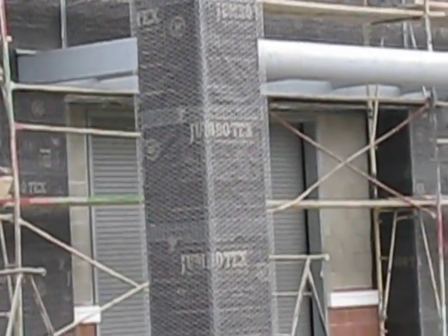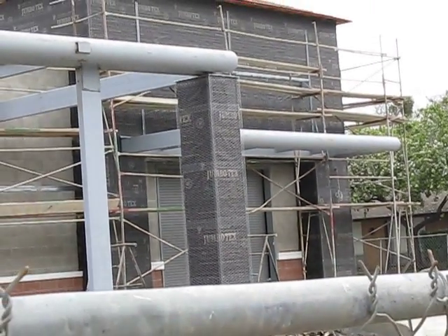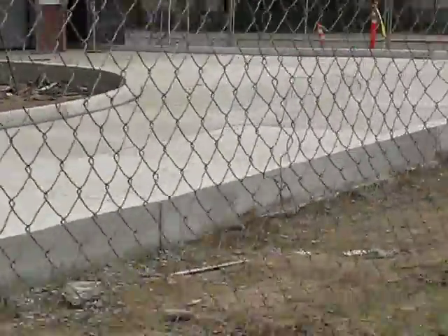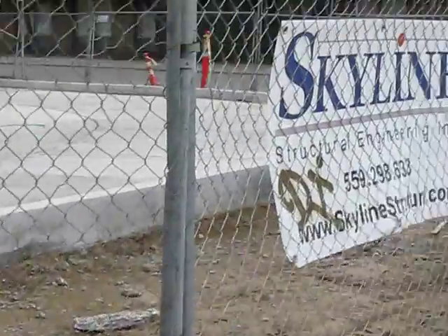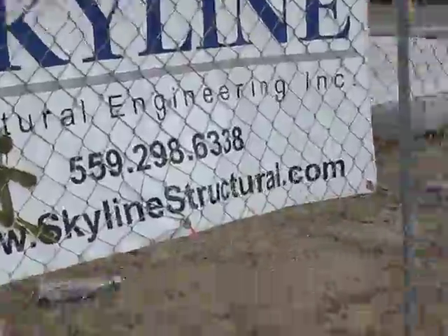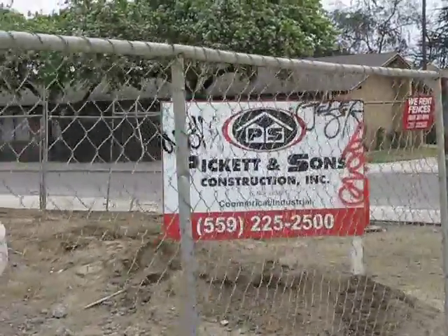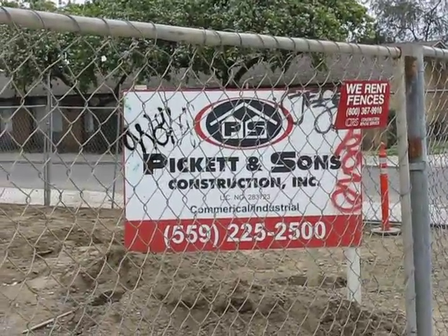I'm guessing that might be the case, but I definitely need to find that out from the construction company and the contractor. You can see here that Skyline Structural Engineering is doing the project, and Pickett & Sons Construction, who has an excellent reputation, I might add.